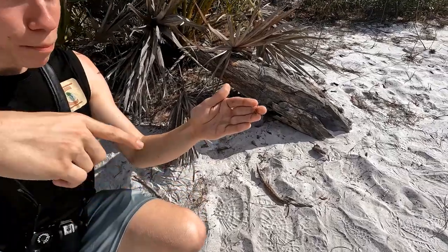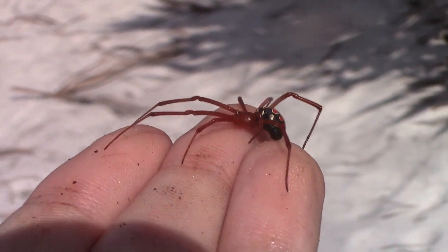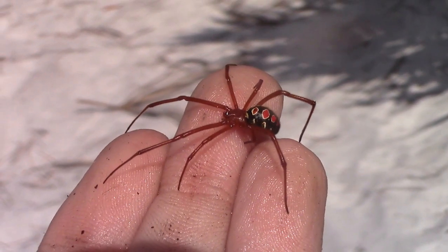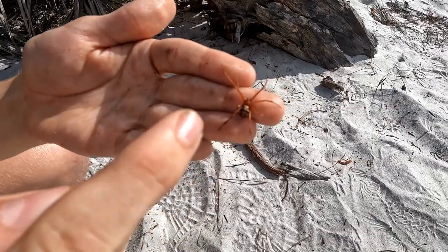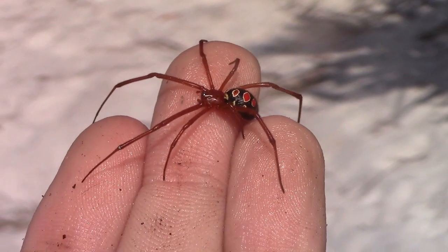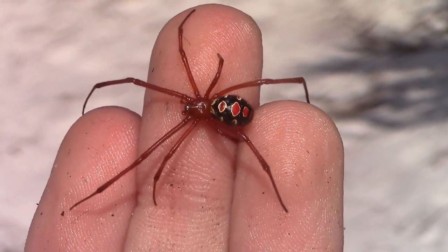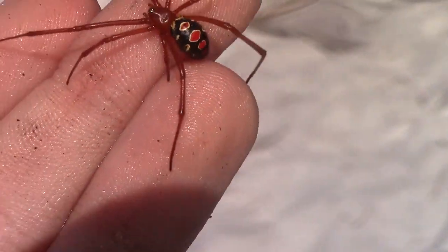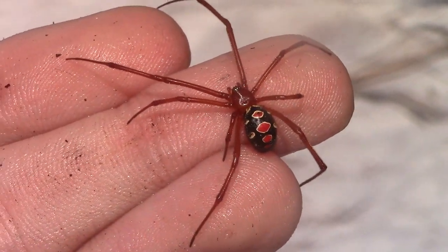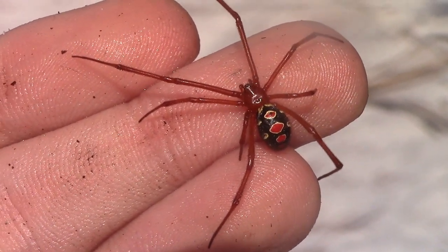Now let's look at this beautiful, unmistakable pattern. The red widow, like you might be able to tell by its name, is almost entirely red. The opisthosoma, or that abdominal segment right there, is black with beautiful white and red markings, and a line running down the center of the opisthosoma made up of beautiful red dots. This is just an unmistakable species — there is nothing else you could really mistake for a red widow.